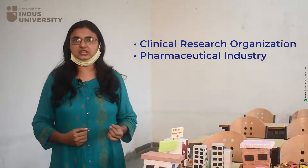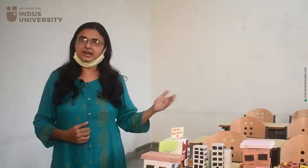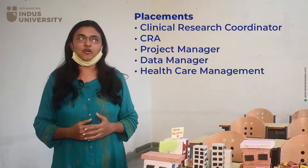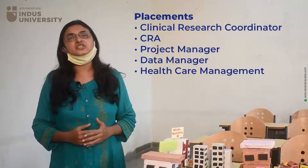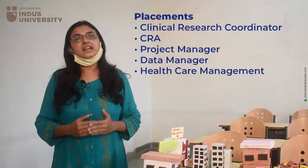After completing this course, you will have great opportunities in clinical research organizations and in the pharmaceutical industry. There are clinical experiments and then phase one, phase two, phase three, and phase four trials. You will deal within the pharmacovigilance department, clinical data management department, and as a CRC. You will first be placed as a Clinical Research Coordinator, then you can become a CRA — Clinical Research Associate — a project manager, or a data manager.